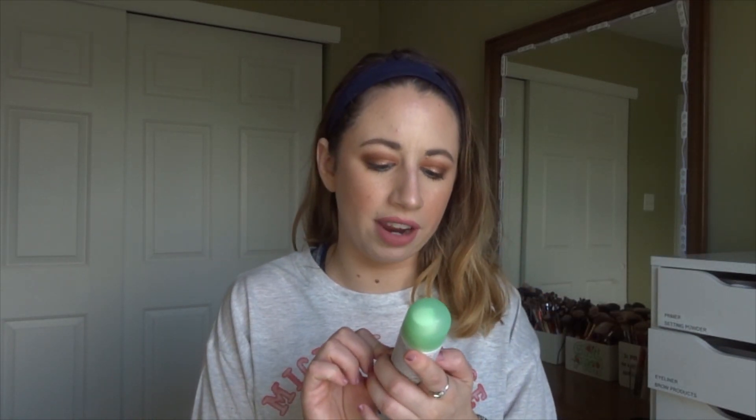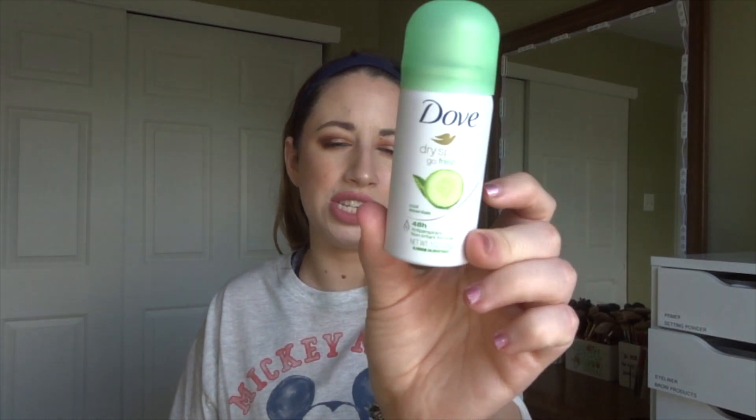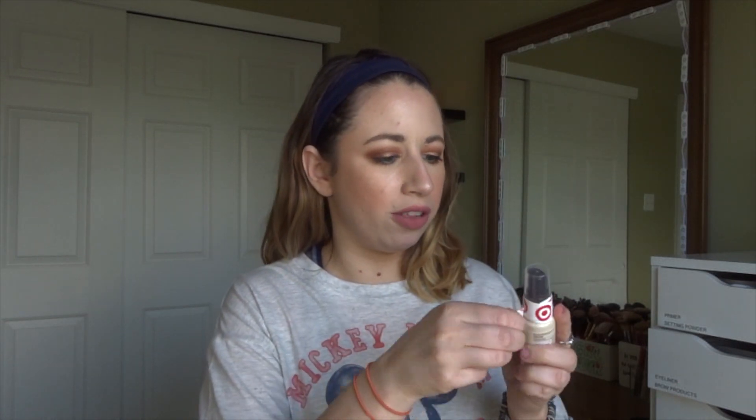The first product I see in here is the Dove Dry Spray Go Fresh Cool Essentials deodorant. I'm not the biggest spray deodorant fan, so I'll try this out. I know Scott likes to use them, so if this doesn't work out for me I'll just pass it on to him.